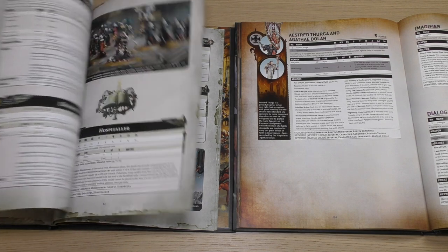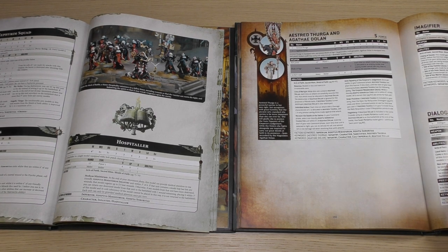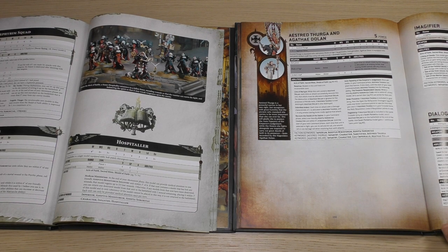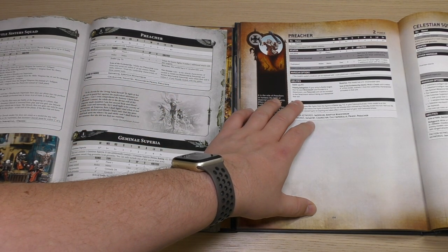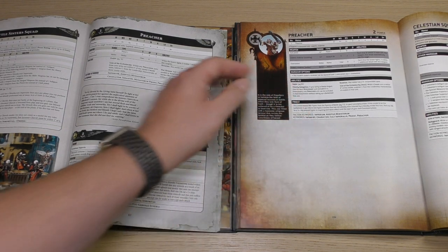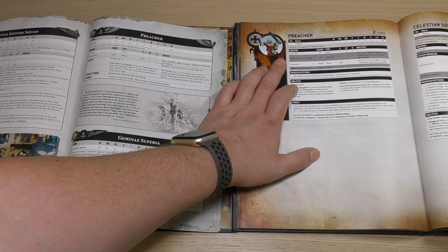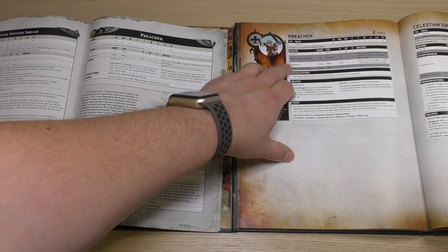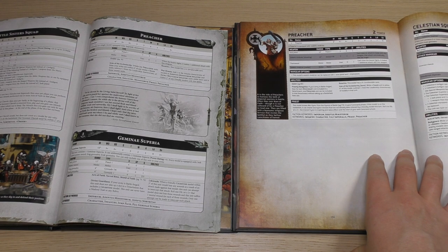You've got the Dialogus, who has had a points increase as well to Power Points cost of 3. Her stat line is exactly the same, and her Dialogus Staff works the same. She's still got the Loud Hailer, she's now got Non-Militant Order, and she's still got Stirling Rhetoric — she just misses out on Spiritual Fortitude. Then the Preacher has had a power points increase too, now at Power Points cost of 2 with the same stat line. Instead of just the Las Pistol, he gets an Auto Pistol and also a Zealot's Vindicator, which I guess is some kind of flamer-type melee weapon.